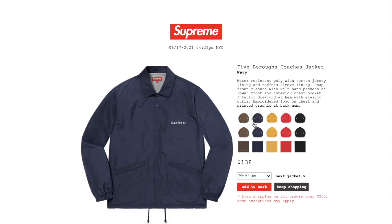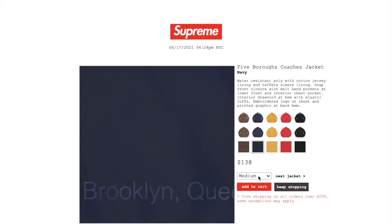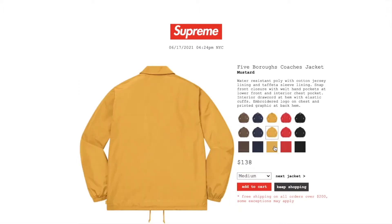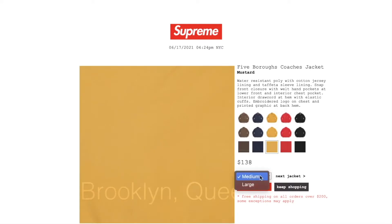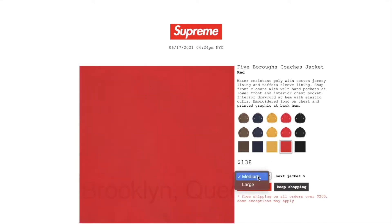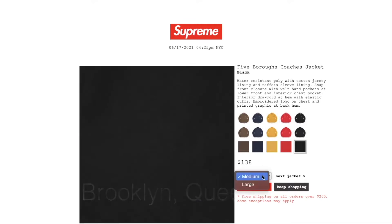This one's the navy color. Still available in size medium or large. Muster color: medium or large. Red color: medium or large. Black color: medium or large.